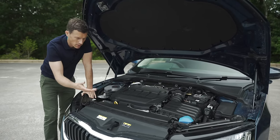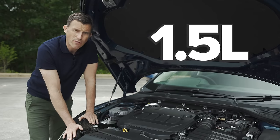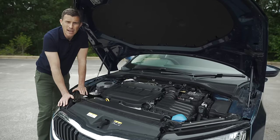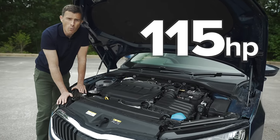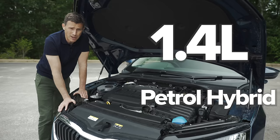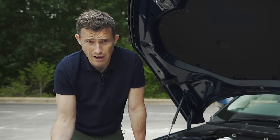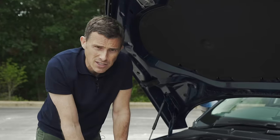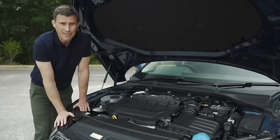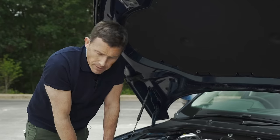You'll be able to get the Skoda Octavia with a wide range of engine choices. Petrol options include a 1.0-litre three-cylinder turbo with 110hp and mild hybrid, and a 1.5-litre with 150hp available with or without mild hybrid. Diesel options are a 2.0-litre with 115hp or 150hp. There's a plug-in hybrid with a 1.4-litre petrol and electric motor giving 204hp. The sporty vRS comes in 245hp petrol, 200hp diesel with all-wheel drive, or a 245hp plug-in hybrid.